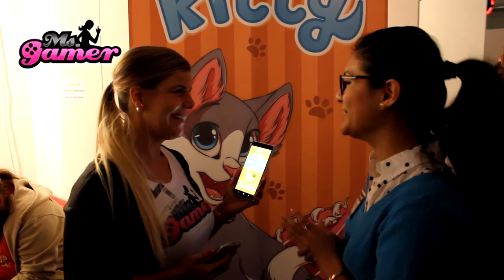How are you? Hello, I'm good. What are we looking at here? Yeah, it's Carpet Kitty.